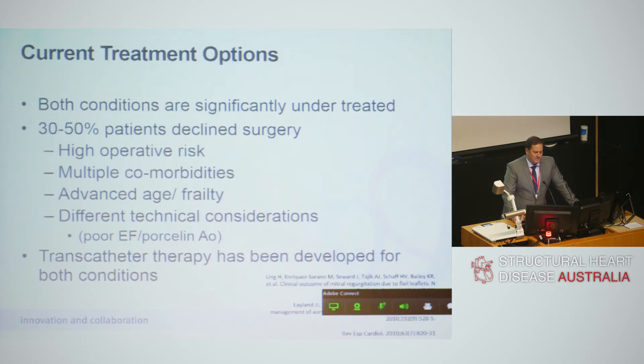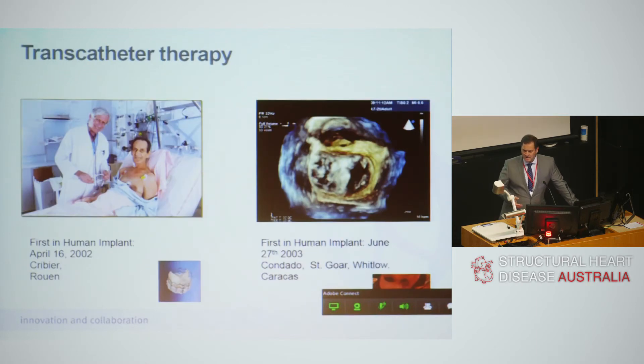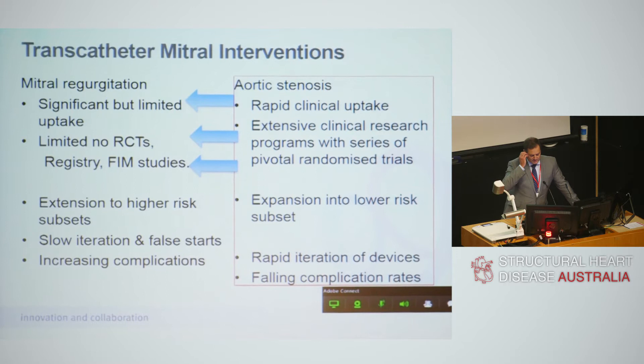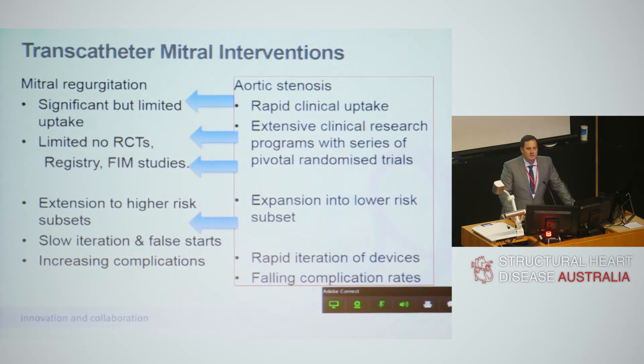Transcatheter therapy has been developed for treatment of both conditions and began around the same time — one in Rouen, France, one in Caracas. For aortic stenosis we've seen rapid clinical uptake, extensive clinical research, pivotal randomised controlled trials, global data, and proven safety and efficacy. It has expanded into lower and lower risk subsets and with rapid iteration of devices and falling complications it's now becoming embedded into usual care. But that's not the story for mitral valve therapies or devices.